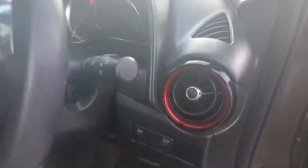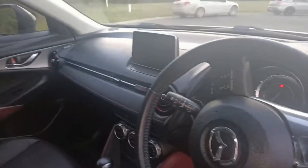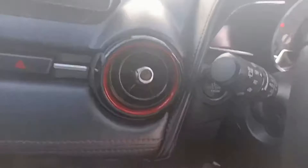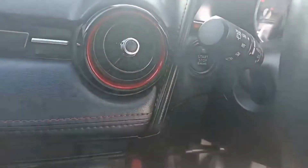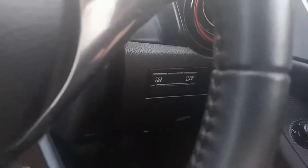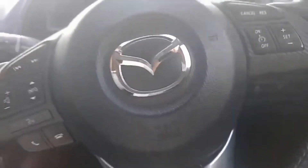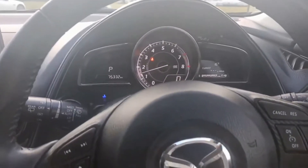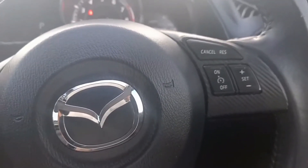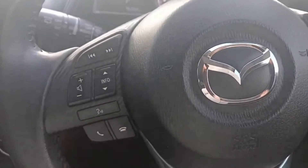The color-coded interior — very good-looking car, these don't last long. You do get a push button start, so there's no key to start the car. You do get the i-stop button as well if you want to turn off the i-stop function. You do have the cruise control on the right-hand side and Bluetooth on the left-hand side.